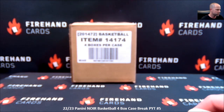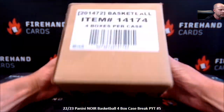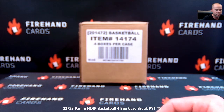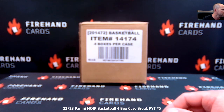Here we go, guys — 2022-23 Panini Noir Basketball. It doesn't say Noir anywhere on the box, but I promise you it's Noir. Four box case, hobby edition, PYT pick-your-team style number five. We have a hybrid filler to close this one out. It is a 102-spot filler. After the final click of the randomizer, if you end up from spots one through 99, whatever number you land is your number, and that covers three teams — the big three most expensive teams in the break: the Magic, Thunder, and Warriors.